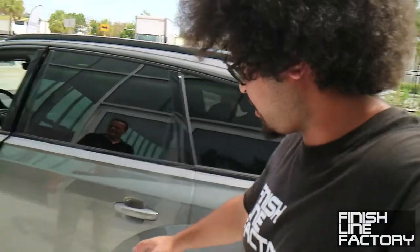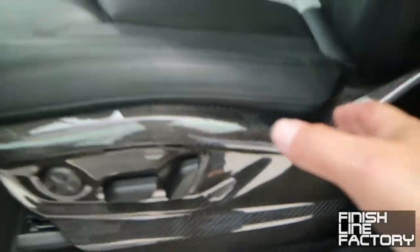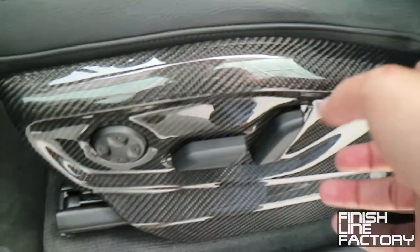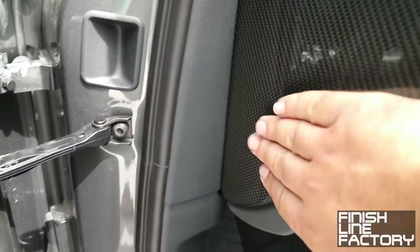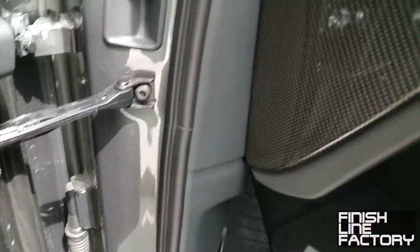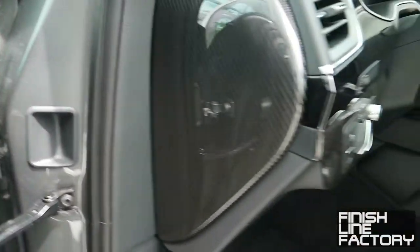This exterior looks so cool, especially with all the additional carbon fiber bits — it definitely gives the Q7 a more aggressive look. Coming inside, you can see the plastic trim around the seats has been replaced with beautiful carbon fiber, as well as the side trim portion of the dash. So instead of normal boring plastic, it's solid carbon fiber.